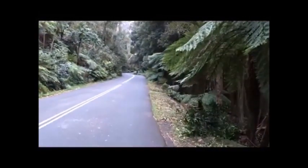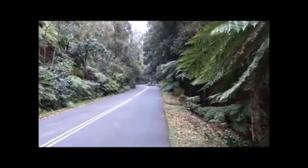From here we can easily follow back up the road to the car park, just being careful of all the traffic.